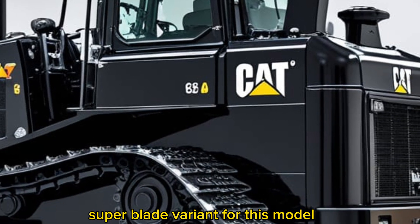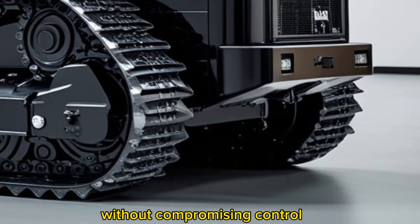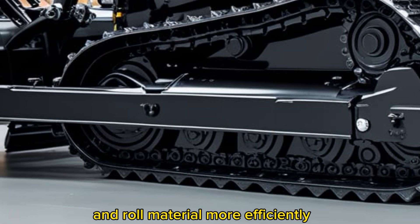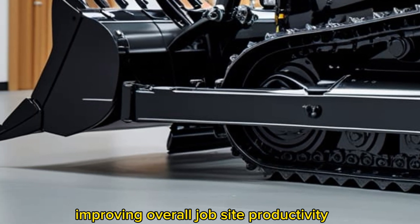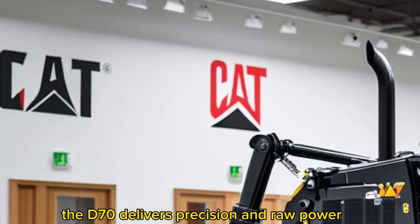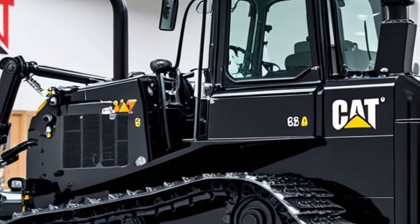One of the standout features of the D70 is its fully redesigned blade system. Caterpillar has introduced a high-capacity sub-blade variant for this model, allowing for increased material carrying capacity without compromising control. The blade geometry has been engineered to cut deeper and roll material more efficiently, improving overall job site productivity. Whether you're pushing massive volumes of dirt or fine grading slopes, the D70 delivers precision and raw power in equal measure.